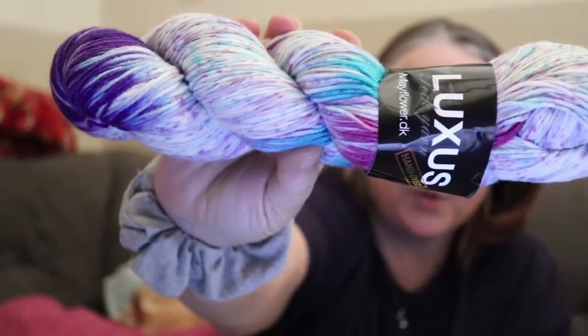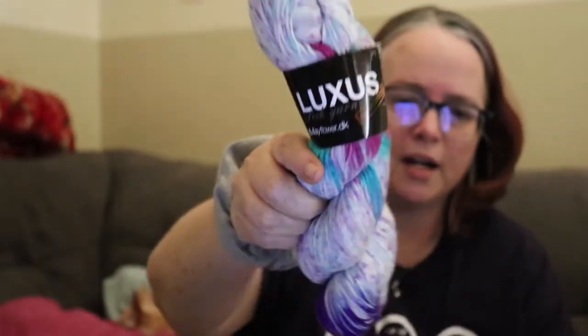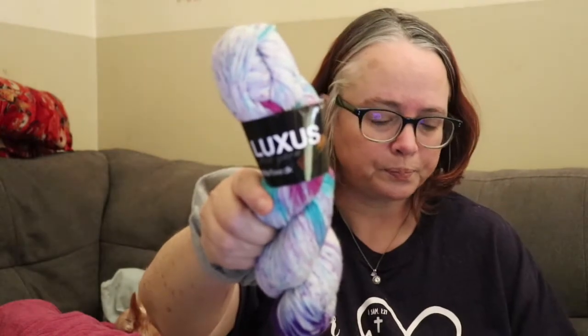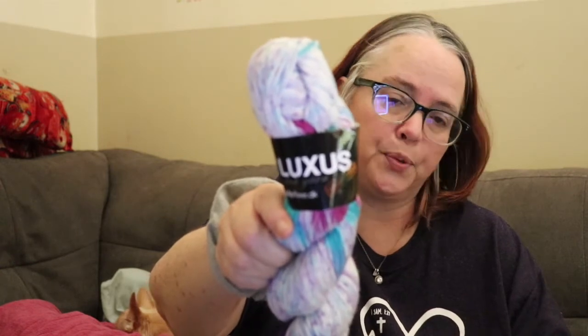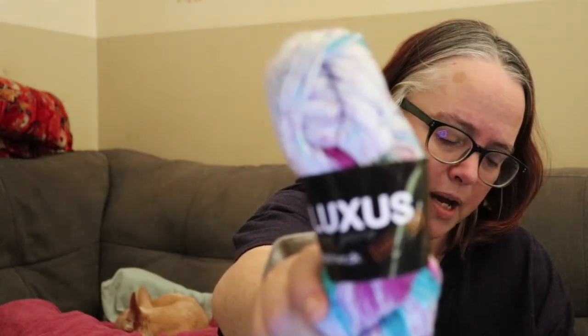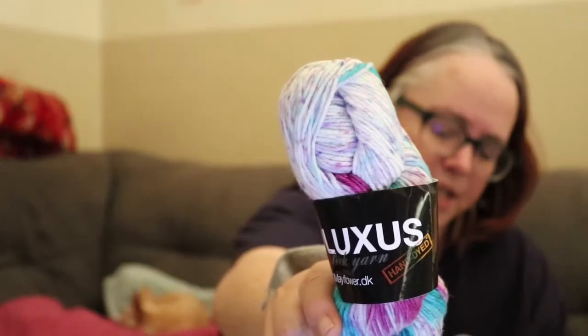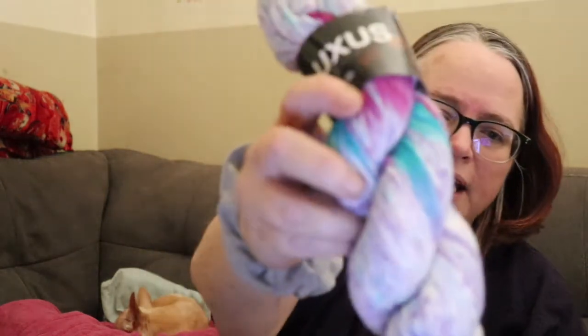Isn't that gorgeous? The purples and the blues and then the flecks — oh my gosh. I got two of them. It is 75% pure superwash wool, 25% polyamide. It's 100 grams, approximately 396 meters. I'm definitely thinking socks — a pair of socks with this one. Look at that deep purple and the way the pinks show. Oh my gosh, it's gorgeous. Thank you, Jessica, I love it.